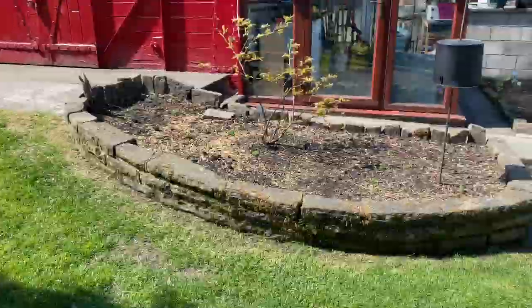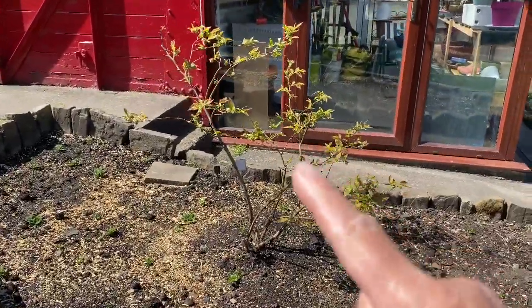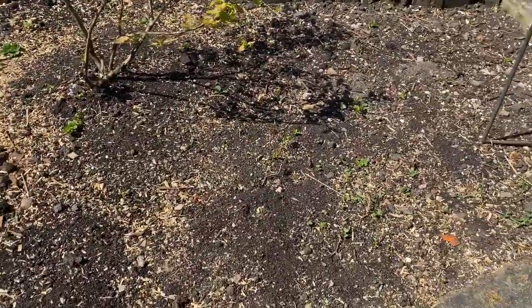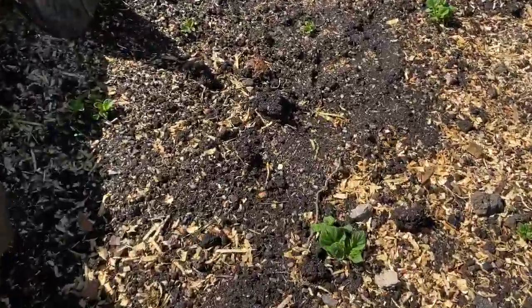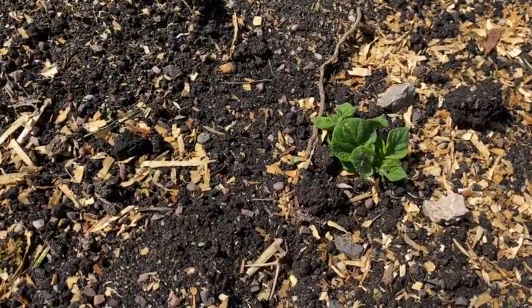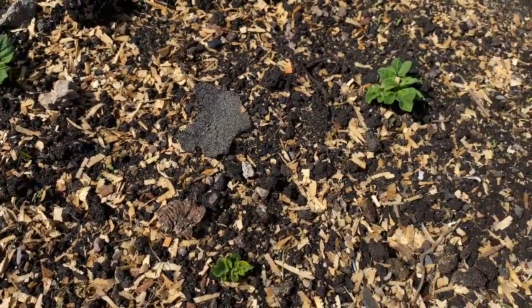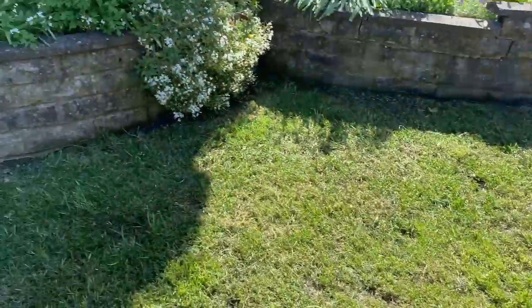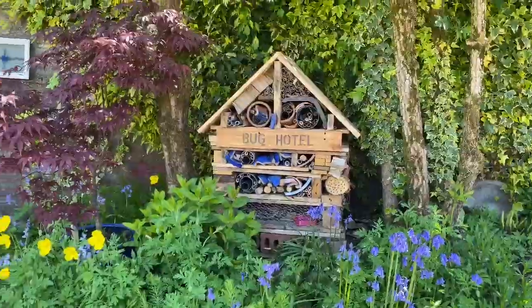This is my potato patch. There's a blueberry bush — we had plenty of blueberries last year. And here I have planted potatoes — you can see them starting to come through. I watered them yesterday because it was a very hot day. Let's see if we can get any potatoes out of that — another of my little projects.